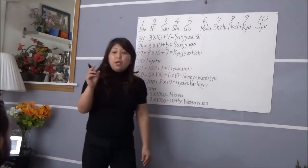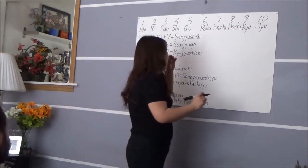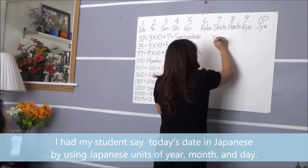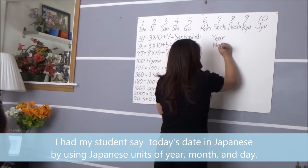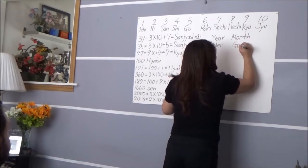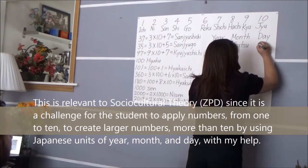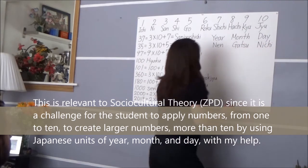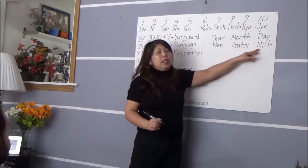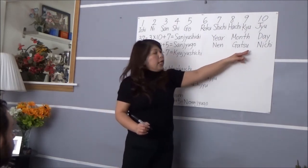Good job. Next one — a little bit of a new challenge. I'm going to teach you Japanese date units. The units are: year is 'Nen', month is 'Gatsu', and day is 'Nichi'. Can you say that? Let's say it together: 'Nen, Gatsu, Nichi.' This is the order — year first, month next, and day last.